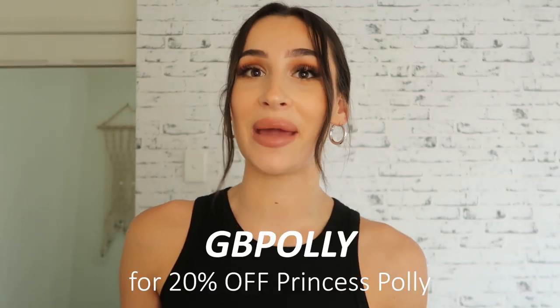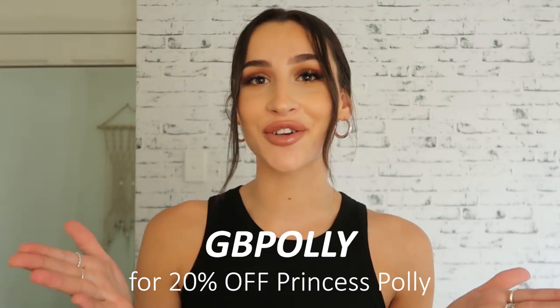This video is in collaboration with Princess Polly and they did send me all of these clothes to talk about, but you guys already know that I love Princess Polly. They're literally one of the best clothing labels out there at the moment — super on trend. I've done already multiple videos and hauls on my YouTube channel before. I do have a discount code, which is so exciting. My discount code is just GBPOLY in all caps. It's on the screen and it's going to be in the description box, along with all of the links to every single piece with my sizing as well.